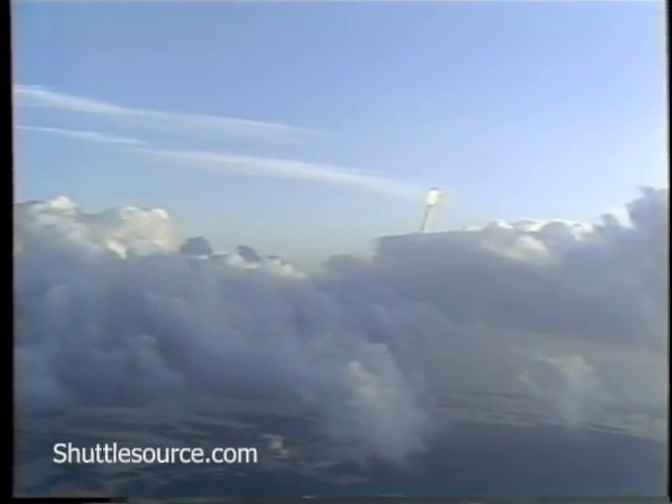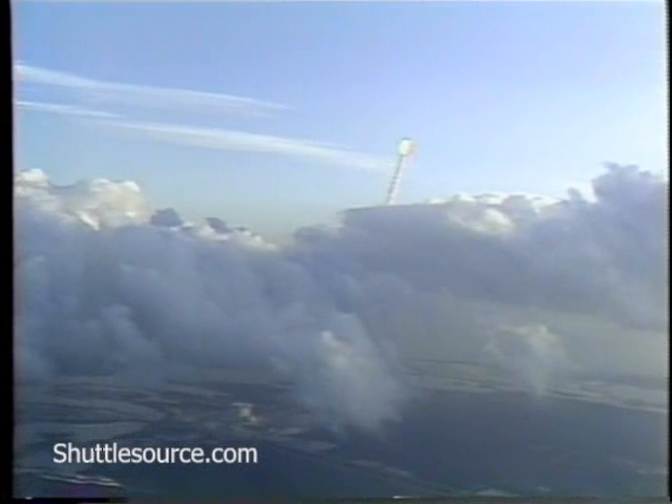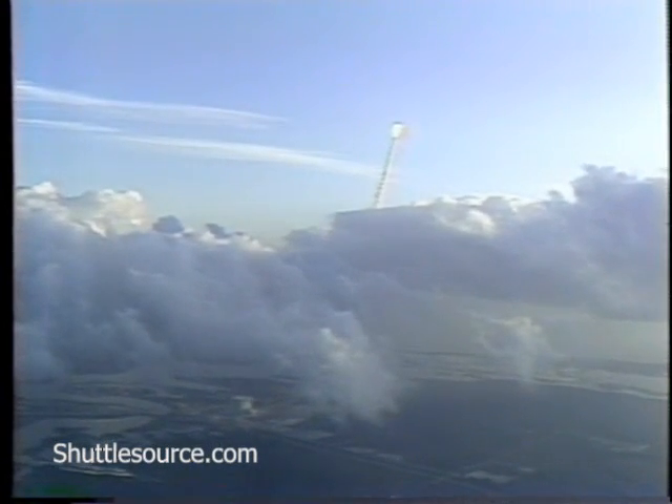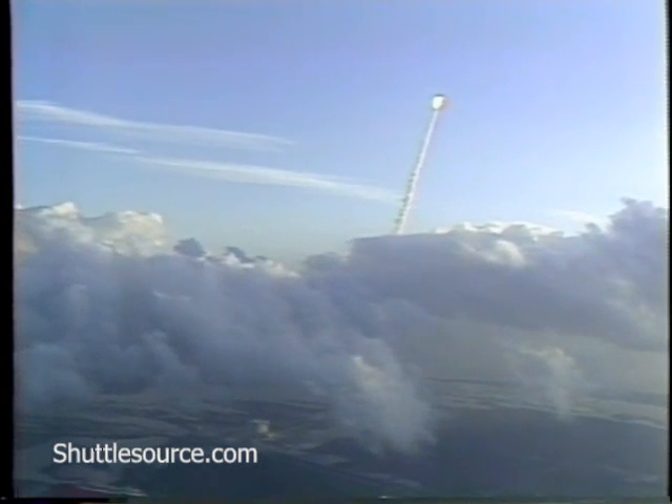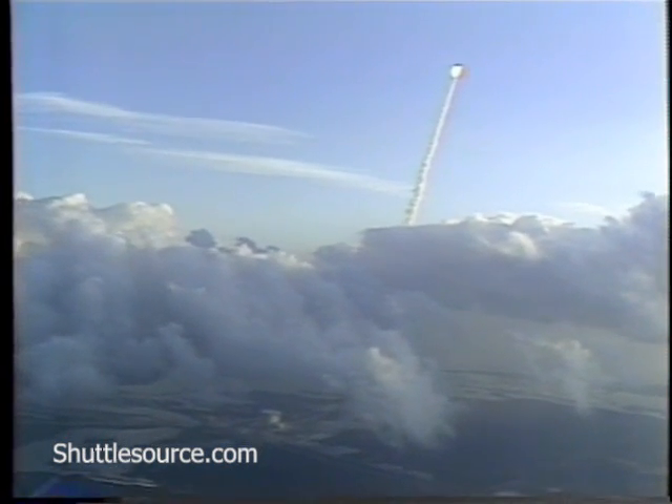Beginning throttle down in a two-step fashion to 89 percent, then to 67 percent to pass through the period of maximum aerodynamic pressure. Throttle down to 67 confirmed.